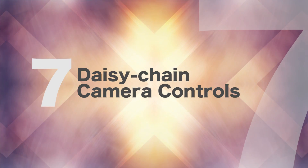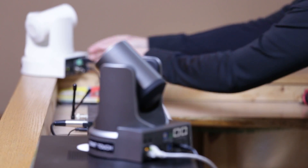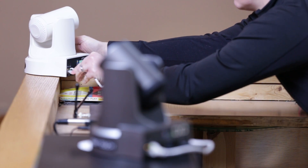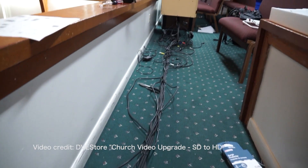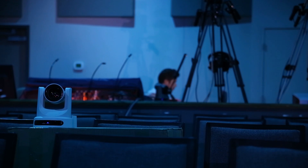Number seven: daisy-chain camera controls. PTZOptics cameras offer the ability to daisy-chain multiple cameras together, reducing the number of cables needed. No need for a home run to each camera — just string them together around your auditorium by connecting network cables between them.